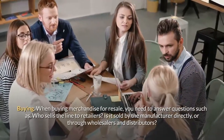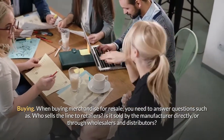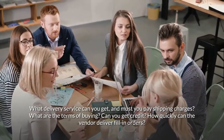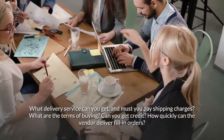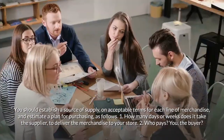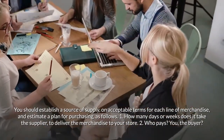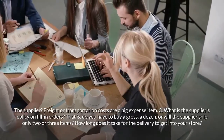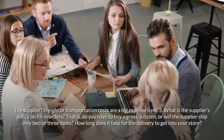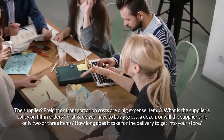When buying merchandise for resale, you need to answer questions such as: Who sells the line to retailers — is it sold by the manufacturer directly or through wholesalers and distributors? What delivery service can you get, and must you pay shipping charges? What are the terms of buying — can you get credit? How quickly can the vendor deliver fill-in orders? Establish a source of supply on acceptable terms for each line of merchandise and estimate a purchasing plan, considering: how many days or weeks does it take the supplier to deliver? Who pays freight costs? What is the supplier's policy on fill-in orders — do you have to buy a gross or a dozen, or will the supplier ship only two or three items?